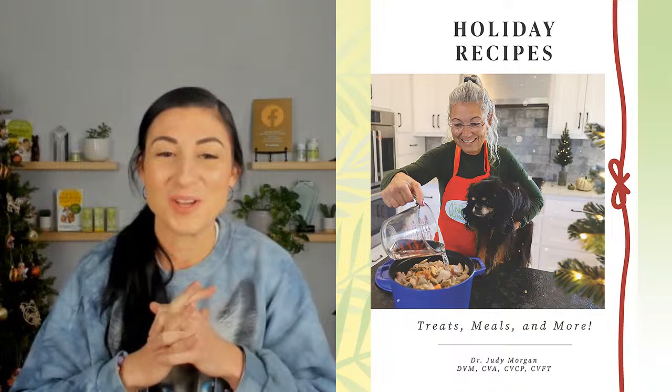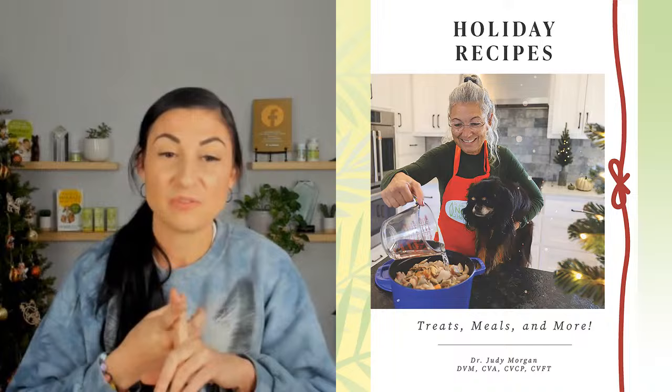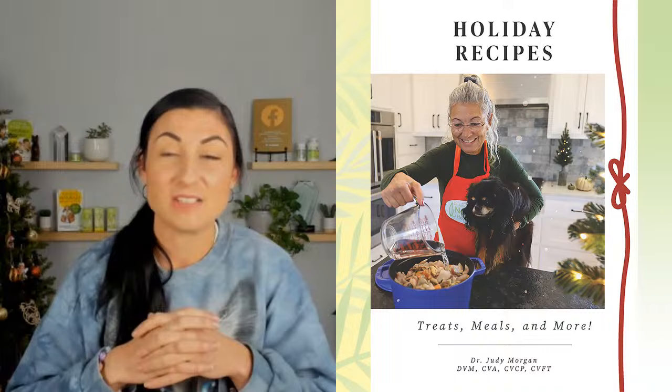We came up with this really fun little holiday recipes eBook — it has 12 different recipes. We made one of the dehydrated recipes if you caught us live on Friday. It also has the Feast of the Seven Fishes for dogs, a full holiday dinner that is complete and balanced, lots of treat ideas including ginger snap recipes. They're very simple — you don't have to have any baking skills. Go ahead and get the holiday recipes eBook at drjudymorgan.com.